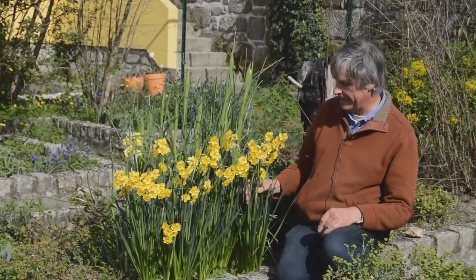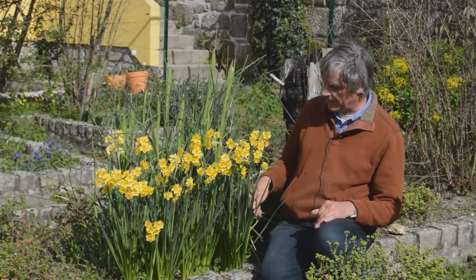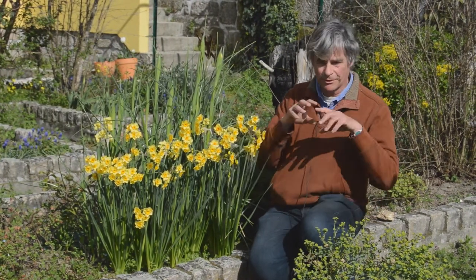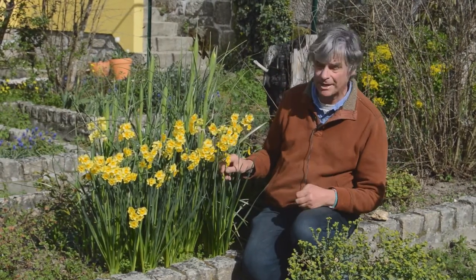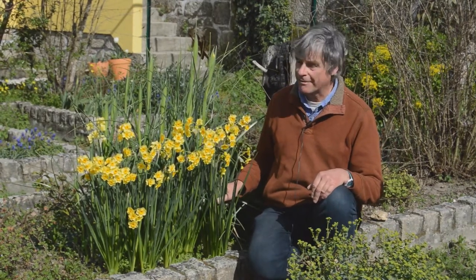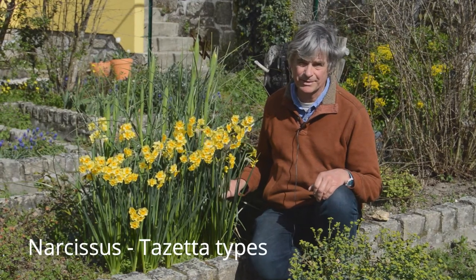Today we're going to be talking about bulbs, and there's a rather wonderful clump of Narcissus next to me. People tend to call daffodils that are not the normal big trumpety ones 'Narcissus,' but in actual fact they're all Narcissus — that's the Latin name for the genus. They're all daffodils. These are multi-headed and they have the most fabulous scent, a reminder that there are many different kinds of daffodils beyond the great big yellow ones.